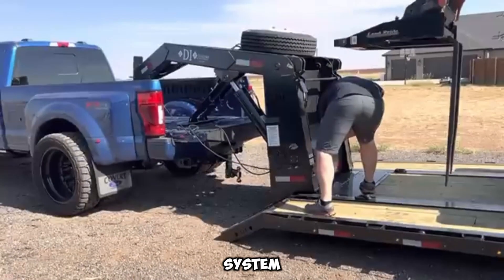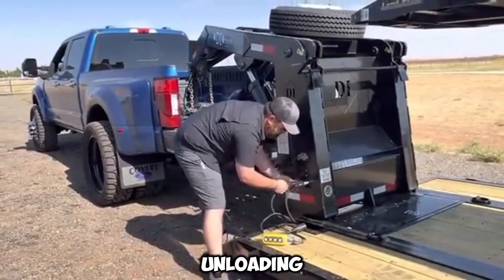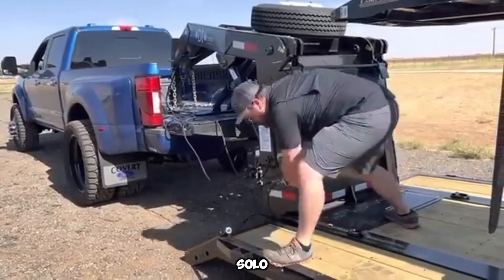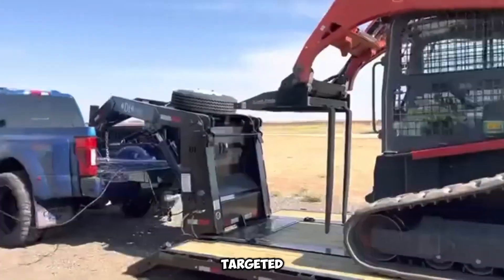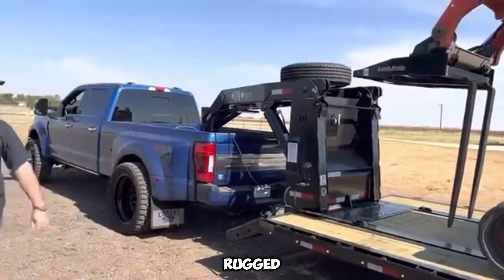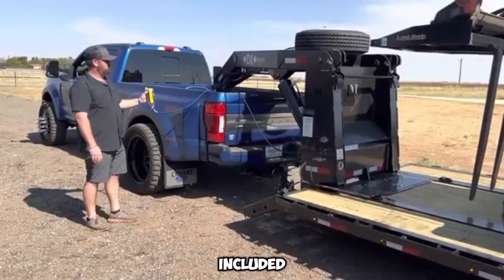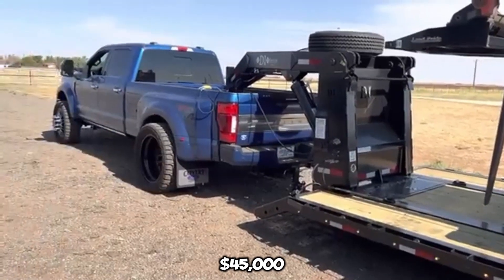One of the most impressive aspects of the Davis RGN is its self-sufficiency. The hydraulic lift system means no manual ramps are necessary. It simplifies loading and unloading, saves time, and significantly improves safety, especially for solo operators or small business crews. The engineering is targeted toward professionals in construction, agriculture, landscaping, or transport who value efficiency. This innovation comes at a price of around $45,000.